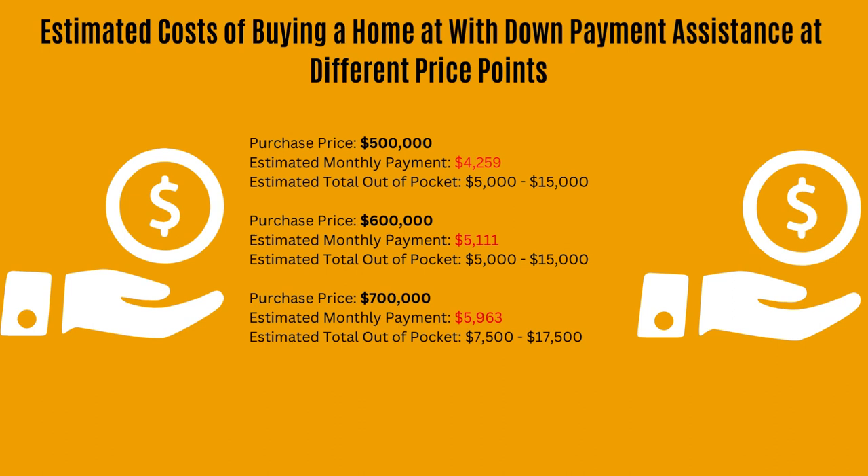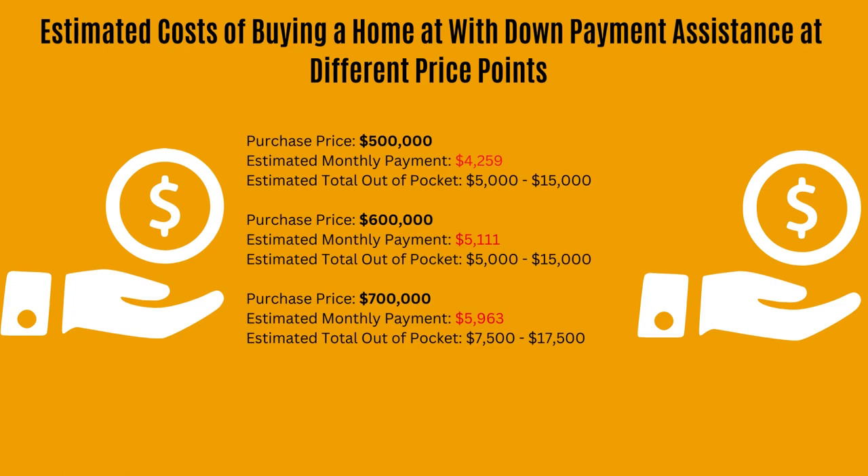If we use down payment assistance for entry-level purchases ranging from $500,000 to $700,000 — on the lower end, for a property at $500,000, your estimated monthly payment would be about $4,259, but your out-of-pocket would only be anywhere from $5,000 to $15,000. On the higher end, for a purchase price at $700,000, your estimated monthly payment would be about $5,963, and your out-of-pocket would only be anywhere from $7,500 to $17,500. So you pay a little bit more in interest, but your out-of-pocket cost is less when using down payment assistance.